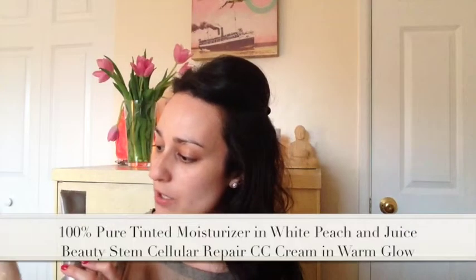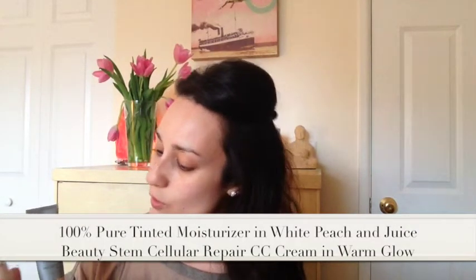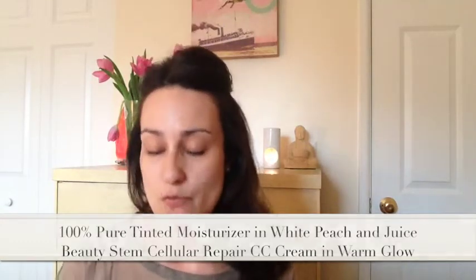As you guys can probably tell if you've watched any of my past videos, music is like a really big part of my life - it's one of my hobbies. I spend a lot of time listening to music, going to see other DJs, DJing myself. The base is just going to be the 100% Pure tinted moisturizer in white peach and the Juice Beauty stem cellular repair CC cream in warm glow, mixed together on my fingers.